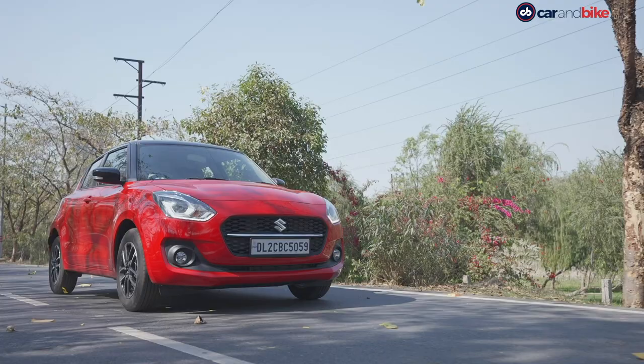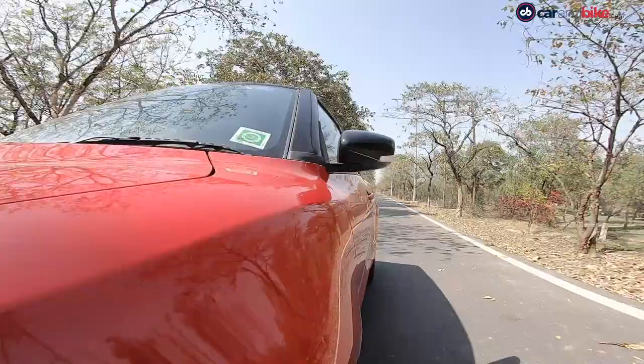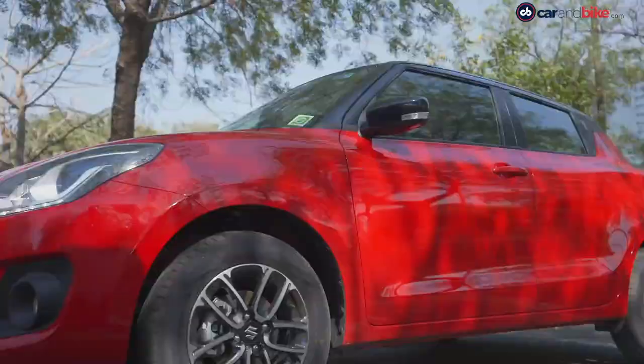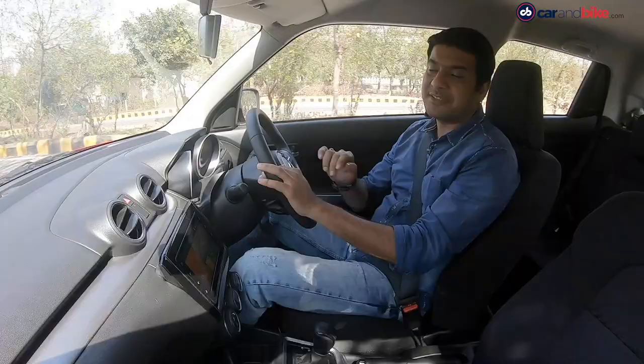The new Swift is approximately 20,000 rupees more expensive than before. Prices for the manual variants start at 5,73,000 rupees and go up to 7,91,000 rupees for the dual-tone models. The AGS is available on all but the base variant and is priced between 6,86,000 and 8,41,000 rupees. The car competes directly against the Hyundai Grand i10 Nios, priced between 5,19,000 and 7,33,000 rupees for the manual and 6,57,000 to 7,80,000 rupees for the AMT versions. The new Swift isn't exactly a value-for-money option, but there are a lot of factors that will still make you choose it — including the trust you have in the Maruti brand — and those factors will ensure this car most likely holds on to its number one tag.